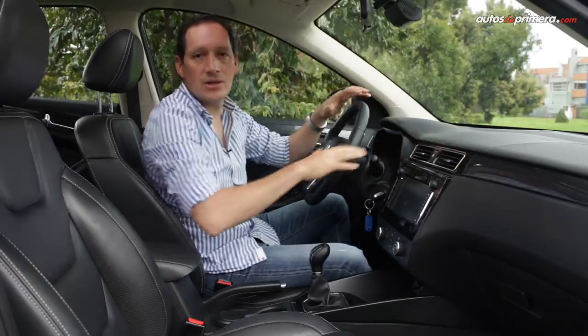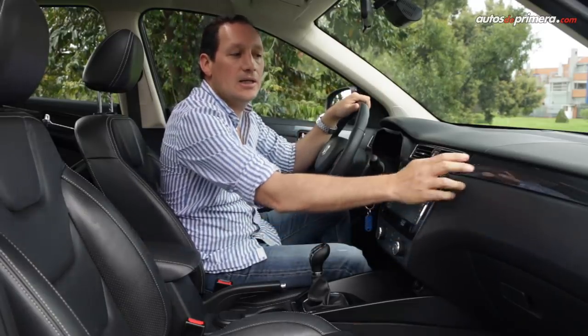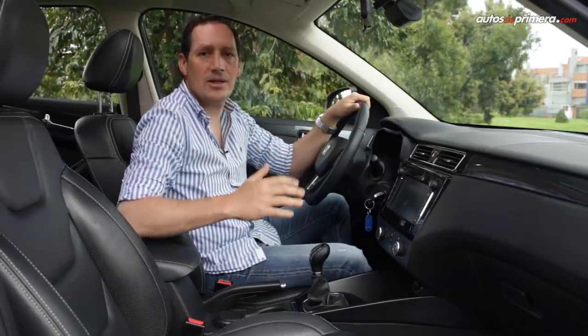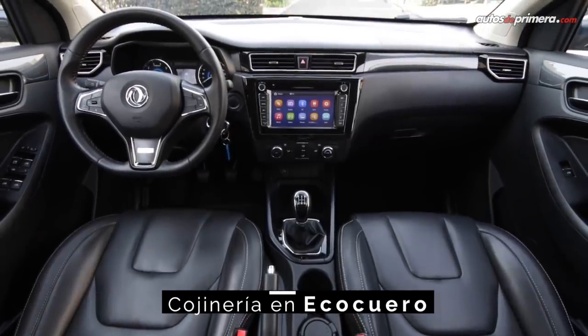Despite the use of rigid plastics throughout the cabin, there is a combination of chrome accents, piano black, and carbon fiber simulation that gives the vehicle a touch of luxury. Additionally, the seats are very well designed, highly ergonomic, and upholstered in synthetic leather.